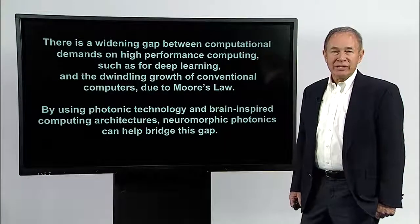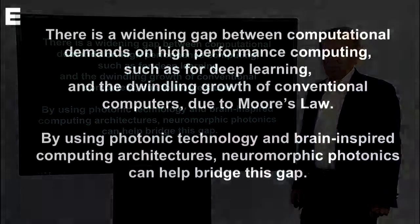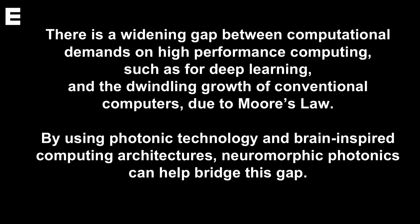The reason we're interested in neuromorphic photonics is motivated by the following problem. There's an increasing demand for more and more computation, such as for artificial intelligence. For example, YouTube has over 100 videos uploaded every second, and all of those videos have to be inspected for their content. Autonomous vehicles require more and more sophistication. All of this requires more computational power. At the same time, there are limitations in terms of the physics of making electronic chips smaller and smaller, and the power requirements are not met by today's electronic chips.